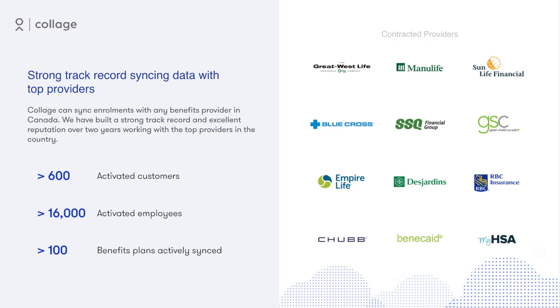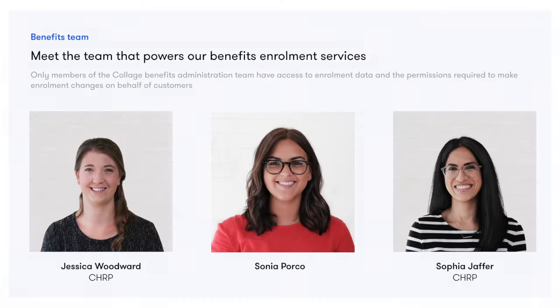So how do companies get started? When a company is ready to sync their benefits plan with Collage, we'll ask them to authorize Collage as a plan administrator on their account. With that permission, Collage can export their employees' enrollment data from the insurance carrier directly to our platform. This process is almost entirely digital and takes just five to seven days.